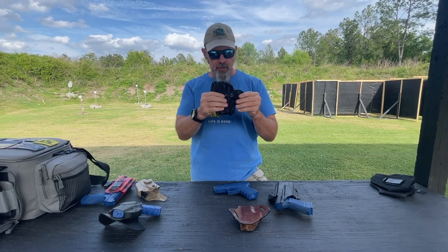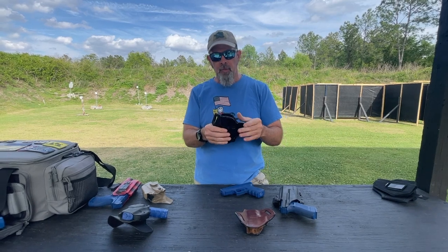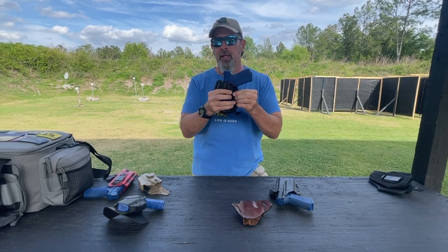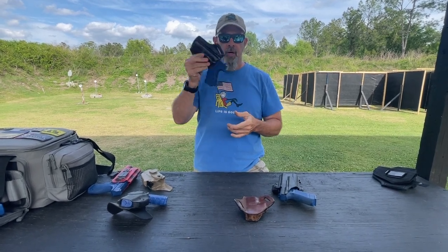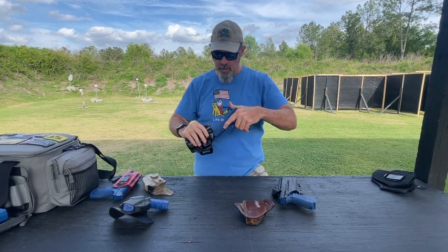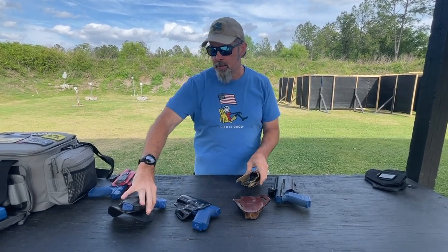This is from Mitch Rosen — a custom, not mass-produced, manufacturer. This is leather but much more rigid in structure due to the way it's dyed, designed, boned, and constructed. You can actually hear it snap into place when I insert the weapon — there's a detent on the back of the trigger guard and one on the front that lock it in place. When I withdraw the weapon, this doesn't collapse quite as much. There's a little flex, but the construction and effort that went into it gives you better reholstering performance.